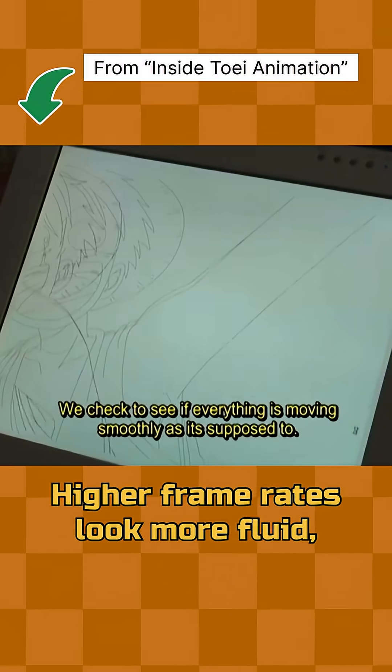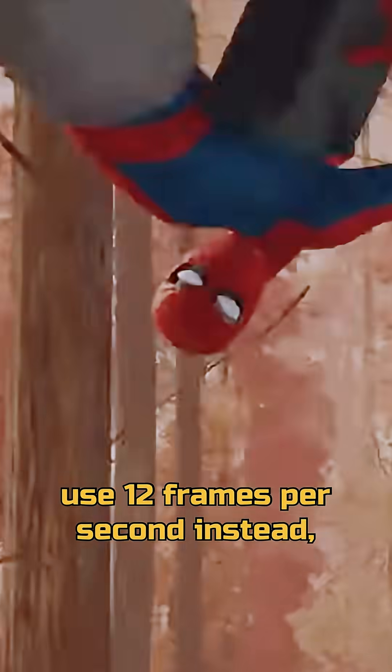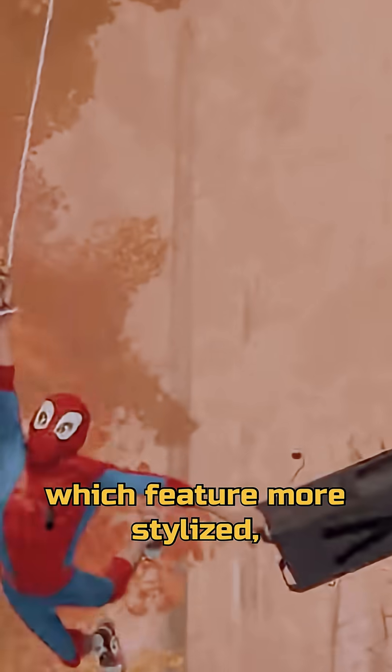Higher frame rates look more fluid, but also mean more work, especially if you draw every single frame. Now many modern animated films use 12 frames per second instead, like the Spider-Verse movies, which feature more stylized, slightly choppy motion that still looks great.